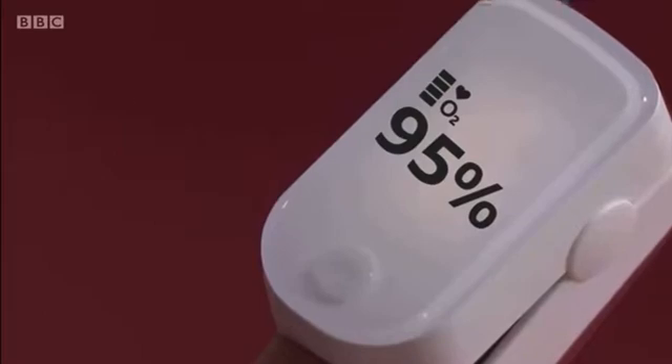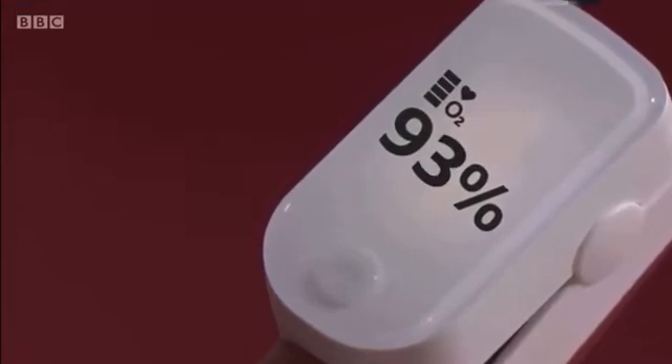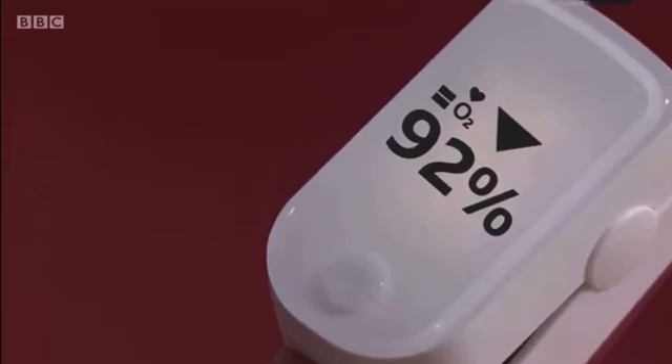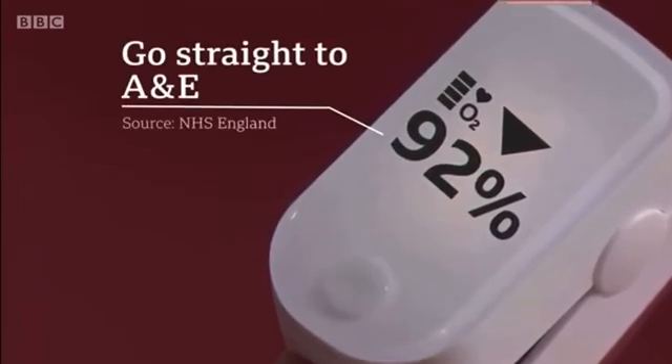A reading of 95% and above is considered normal. At 93% and 94%, patients are now told to contact their GP or call 111. But if it's 92% or below, people are asked to recheck it, and if it's the same, go straight to A&E.